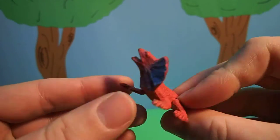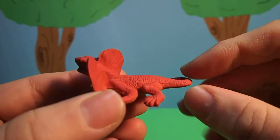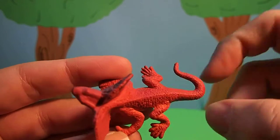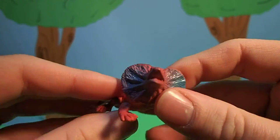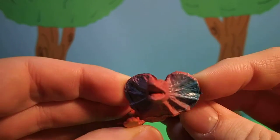Do you know what kind of animal this is? It has red skin. It's kind of scaly, a long tail, and this frill around its neck.